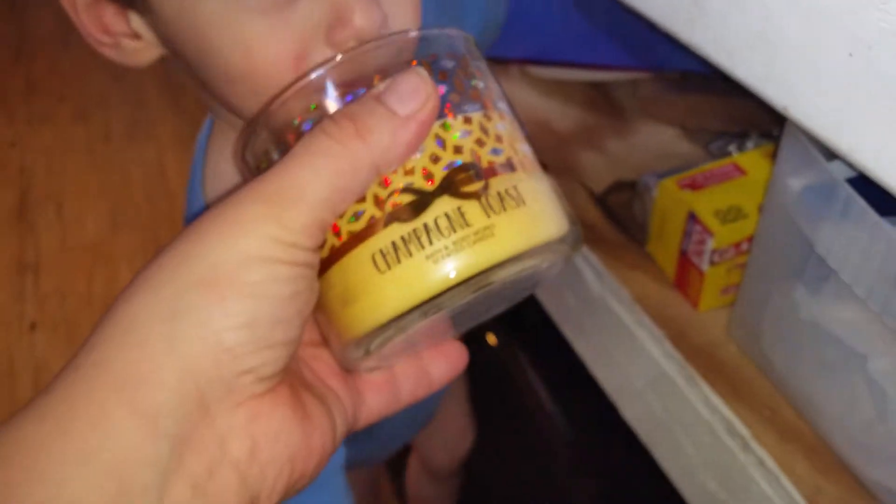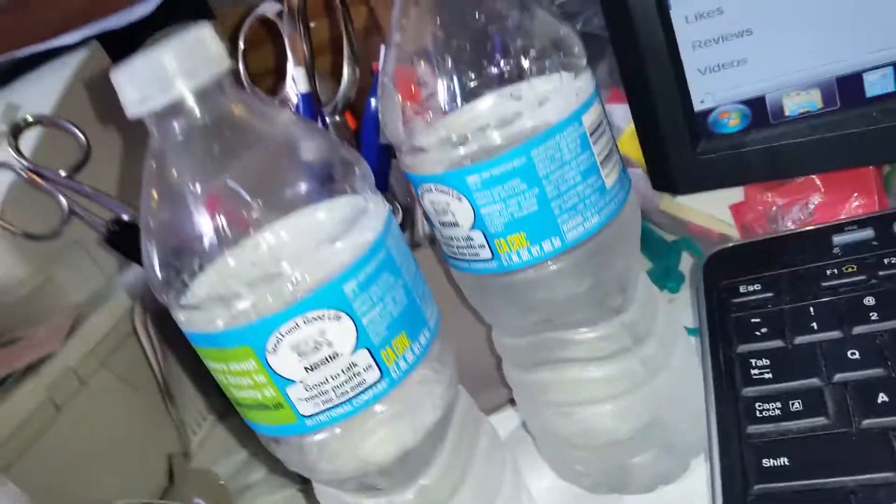This one's about half full. Champagne Toast smells good too. You want to smell the first one? That's Peach Moraine.